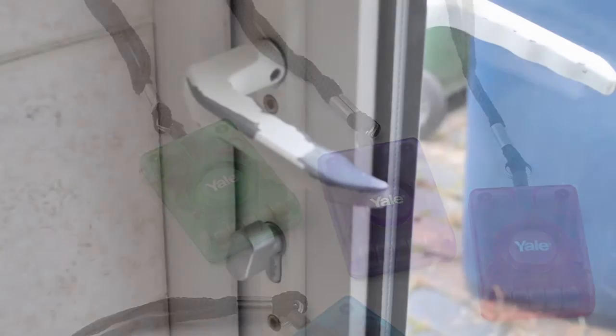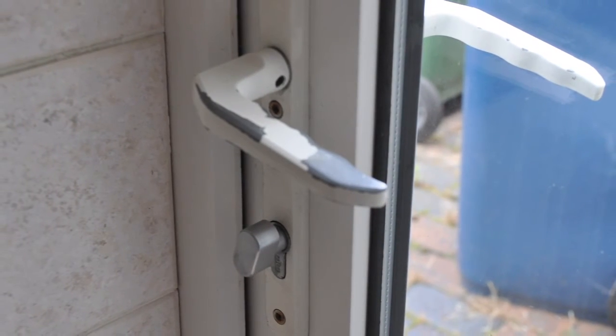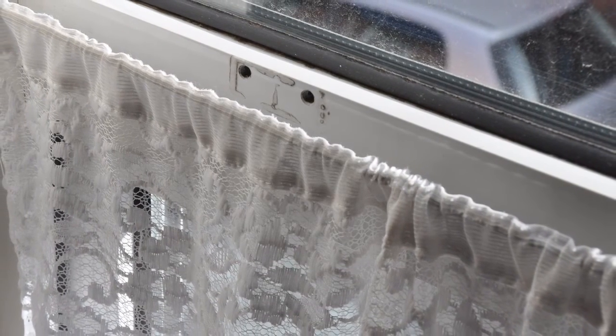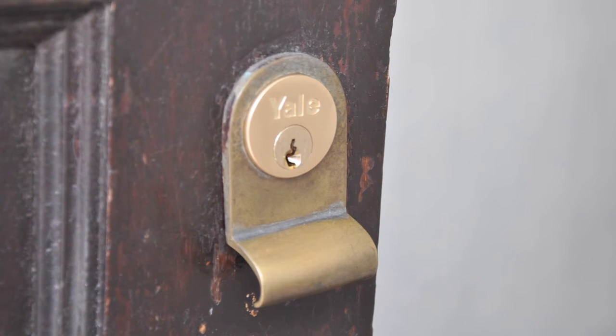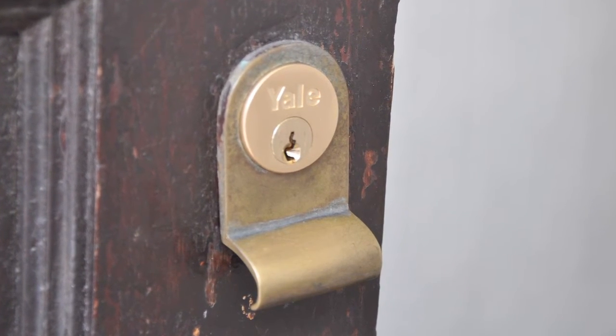Last but not least, if your front door, back door and window security is inadequate, speak to your landlord to see if cylinders, night latches, door chains, door handles and window handles can be updated.